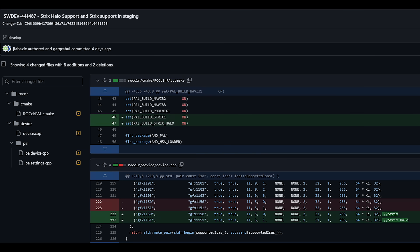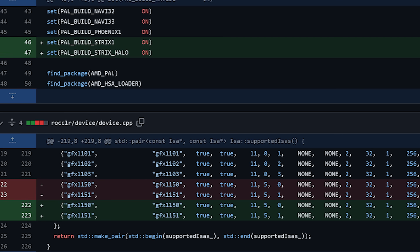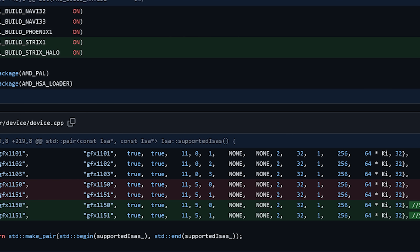As you can see in the image from GitHub, we're looking at both GFX 1150 and GFX 1151 for Strix Point 1 and Halo products respectively. These are RDNA 3.5 — or to put it another way, they are basically hybrid designs with RDNA 3 as a basis, but have some elements of RDNA 4 inside of them.